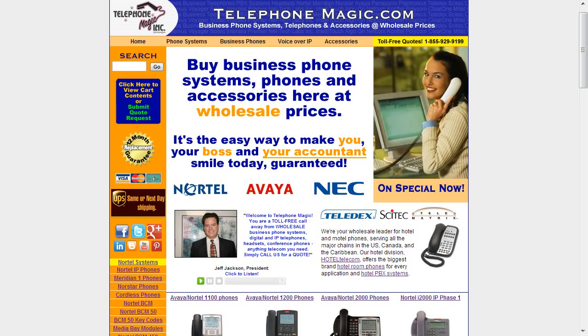Jeff Jackson here with another edition of Telecom Tips from Telephone Magic. Today we'll be featuring the Avaya Nortel 3900 series phones for Meridian PBX and for more recent switches such as the CS1000 communication server that Avaya rebranded when they took over the Nortel SMB portfolio.